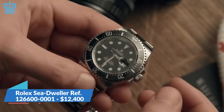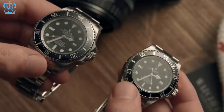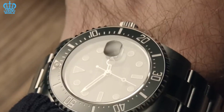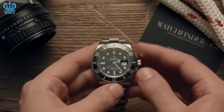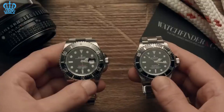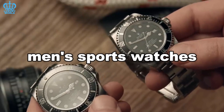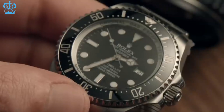Rolex Sea-Dweller Reference 126600-0001 — $12,400. This timepiece, made for professional divers, is ideal for anyone who wants to stand out and command attention. The Sea-Dweller Reference 126600-0001 is notable for its incredible capabilities as well as its hefty and robust design. Intended for intense underwater adventures much like the Submariner, this Sea-Dweller exudes luxury from the bezel's design to the polished Oyster band. Its Oystersteel casing has a 43mm diameter and includes a bracelet of the same material with an Oyster lock clasp and an extension system for a secure fit on any wrist.